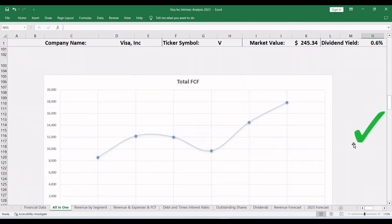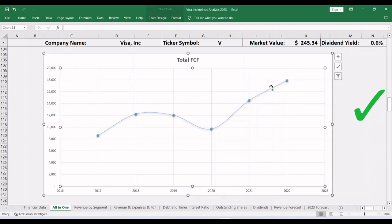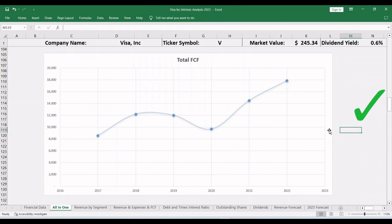Scrolling down, the free cash flow graph also shows growth year over year, except for 2020, the pandemic year. The average free cash flow to revenue ratio in the last two years is 61%, meaning that out of every revenue dollar, 61 cents goes to the shareholders' pocket. In my opinion, this is a mind-blowing value creation machine for shareholders.